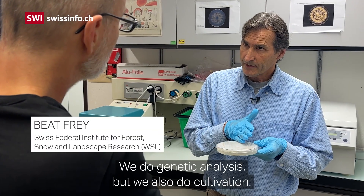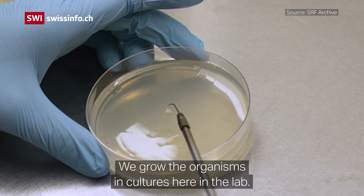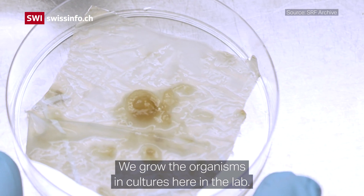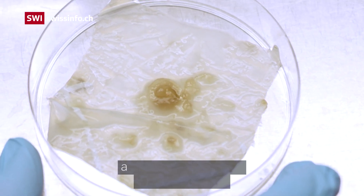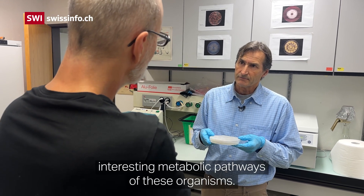We do genetic analysis but we also do cultivation. We bring the organisms directly into cultures here in the lab, so we have living cultures and then we can study and characterize interesting metabolic pathways of these organisms.